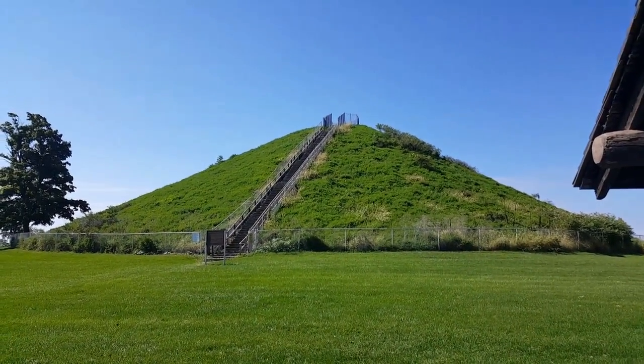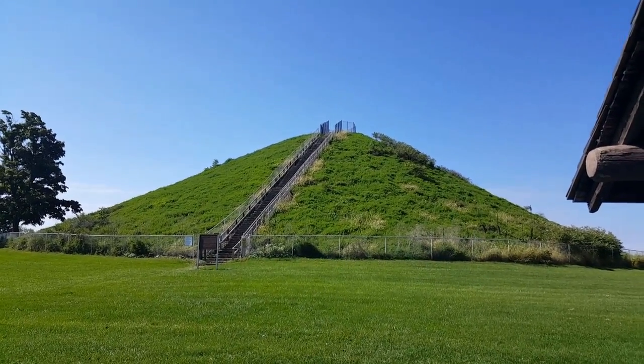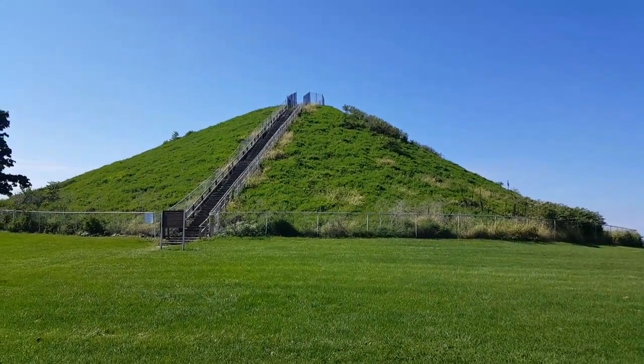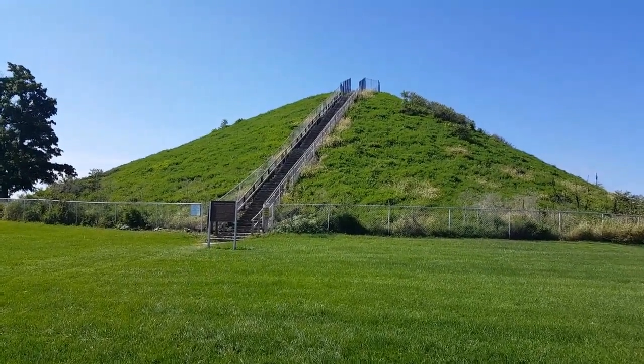Originally it was about 70 feet — I believe maybe 68 feet — and there was actually some excavation done that dropped it down to about 65 feet, which is the height today. So wish us luck as we climb the stairs.